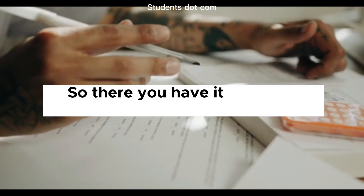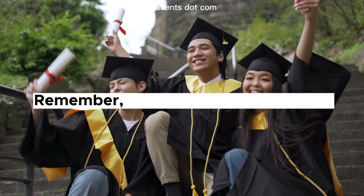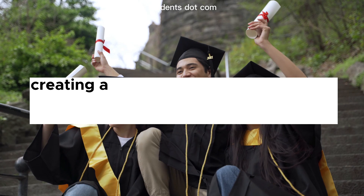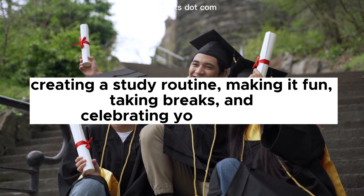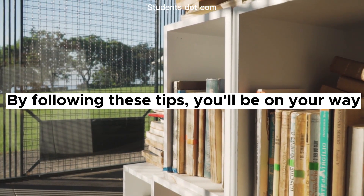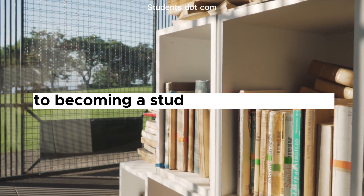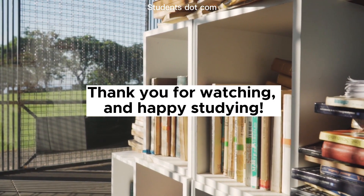So there you have it, five tips on how to get addicted to studying. Remember, it's all about setting a goal, creating a study routine, making it fun, taking breaks, and celebrating your progress. By following these tips, you'll be on your way to becoming a study addict in no time. Thank you for watching and happy studying!